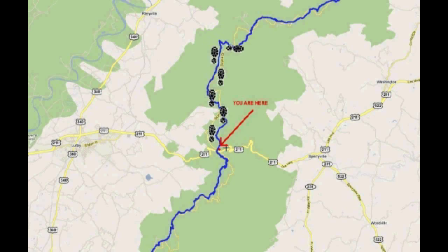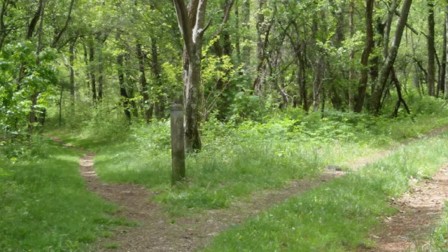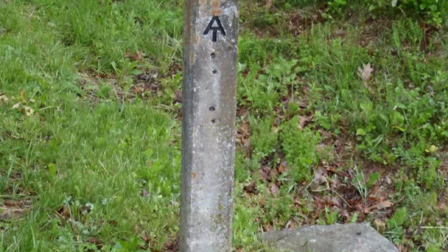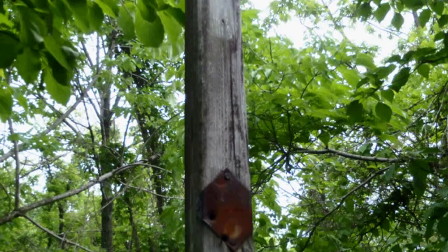On Friday, I did 15 miles to Gravel Springs Hut. You don't really need a map or compass when you're on the trail — just follow the white blazes on the trees. But sometimes you'll find posts, signs, or even old metal diamonds that'll show you the way.